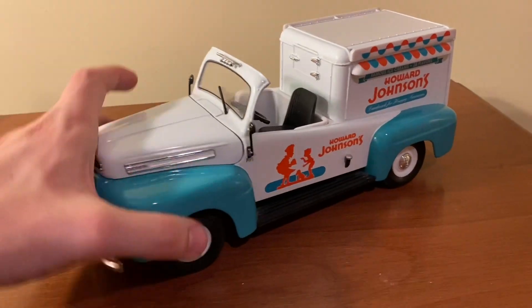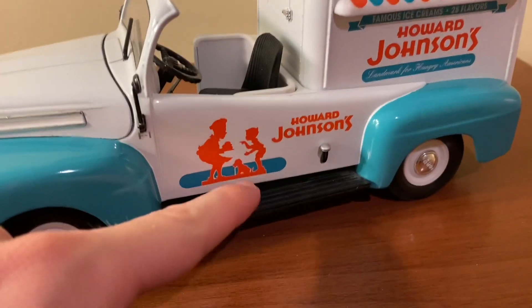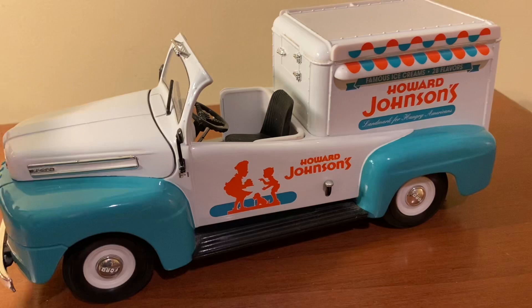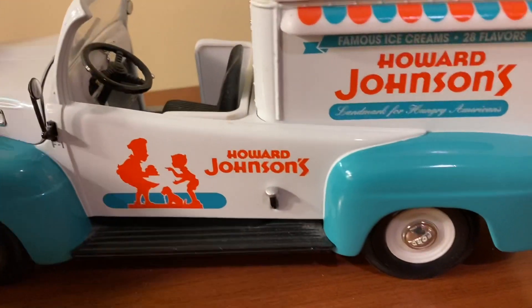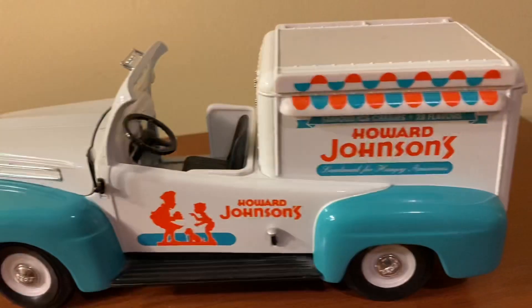This does have the Howard Johnson's livery on it. This was an actual restaurant and ice cream chain back in the day. I believe they shuttered maybe in the 1960s, I'm not really too sure exactly. But I think they do a nice overall job with all the different logos and the tampos all throughout the truck — no stickers at all.